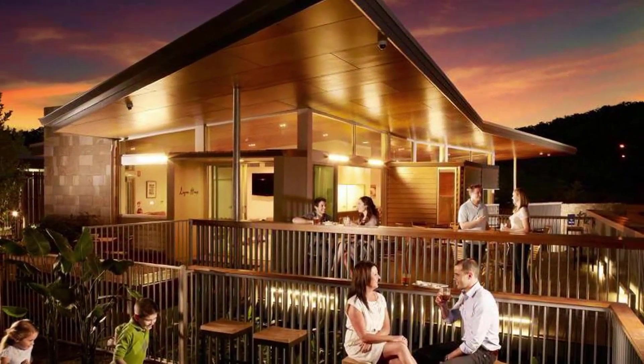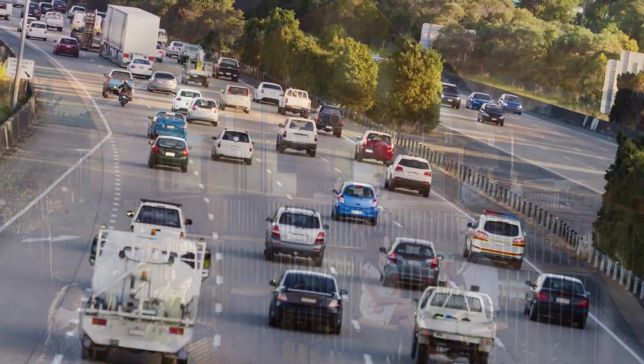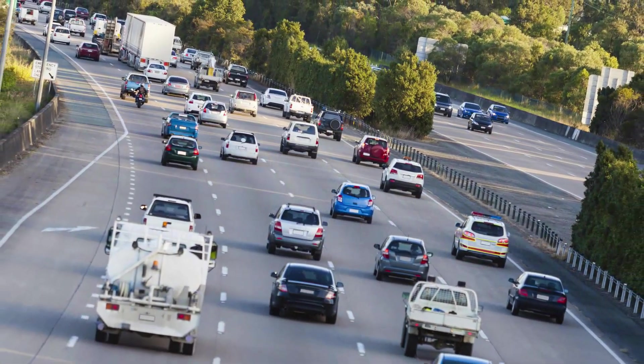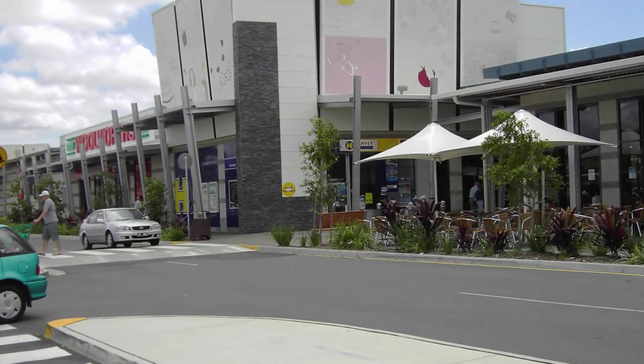Riverstone Crossing Estate has been developed to help create a close-knit and safe community and is located only seven minutes from the M1, plus excellent access to Westfield Shopping Centre and Helensvale train station.